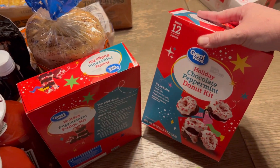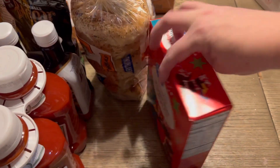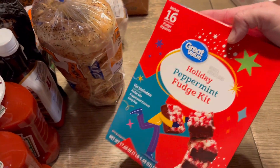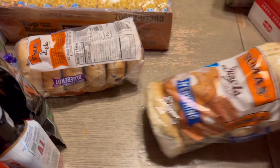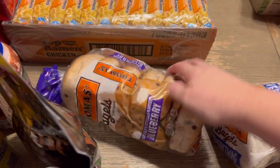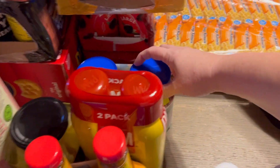A chocolate peppermint donut kit — I thought that was really cute and the kids would enjoy it for a fun Christmas-themed breakfast. A peppermint fudge kit, again just something fun. Bagels for quick and easy breakfast on speech therapy days, because we can just toast them and add cream cheese.